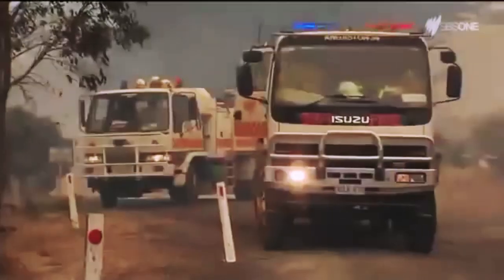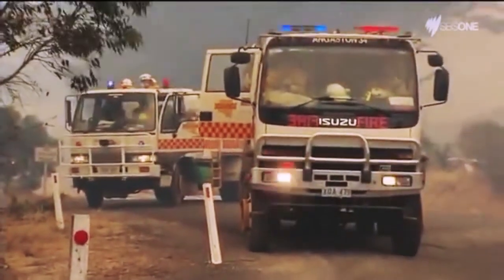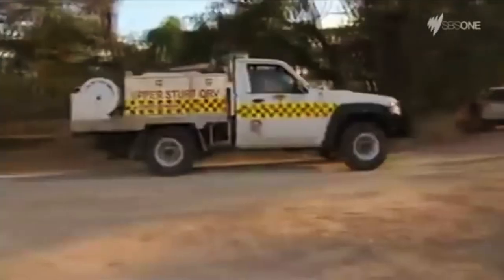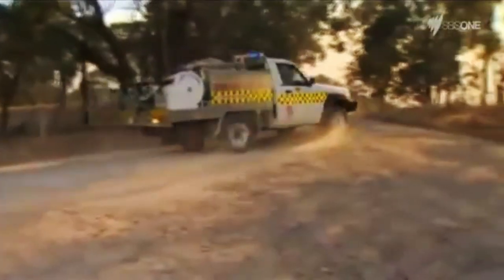The two appliances we have are excellent for this area. We've got the 3-4, which is great for knocking down running grass fires and attending the bigger incidents. And we've got the quick reaction vehicle, which allows us to get into gullies and places that the 3-4 couldn't go. Overall it's an excellent capability to allow us to support the community.